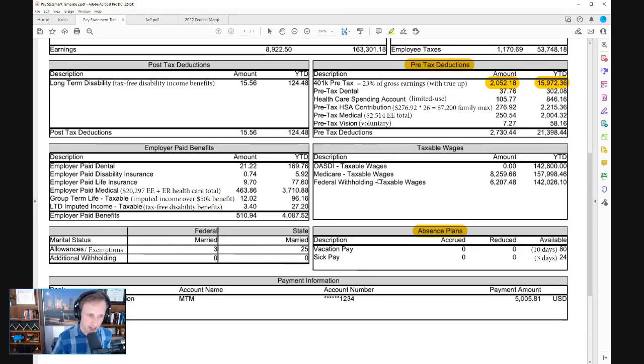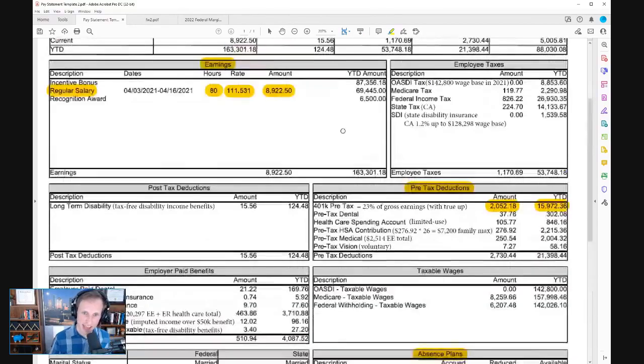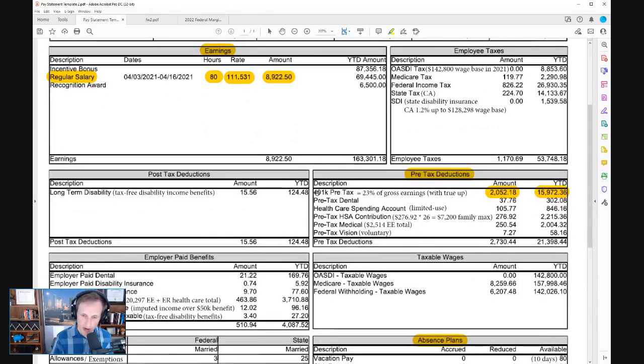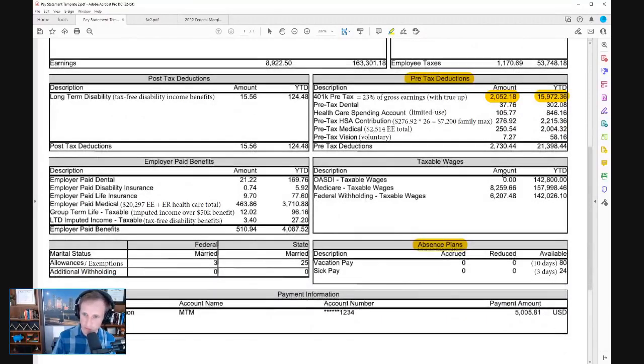Susan does have a Roth 401k option, but she chose to go pre-tax based on a lot of variables — including that she said she's never going to be in this high bracket moving forward. She'd rather exclude this income at, say, the 32% marginal bracket, because in retirement she thinks she's going to be effectively in the 10% bracket. So she chose pre-tax, but Roth was an option for Susan.